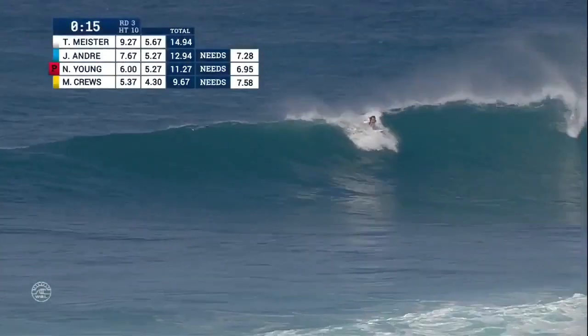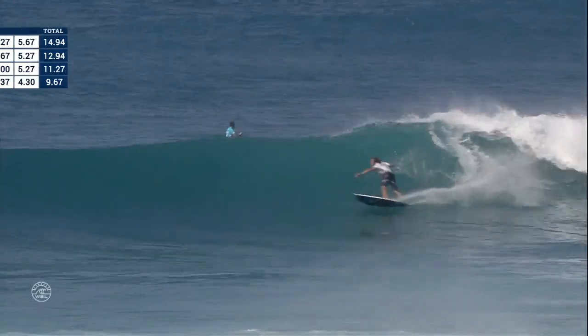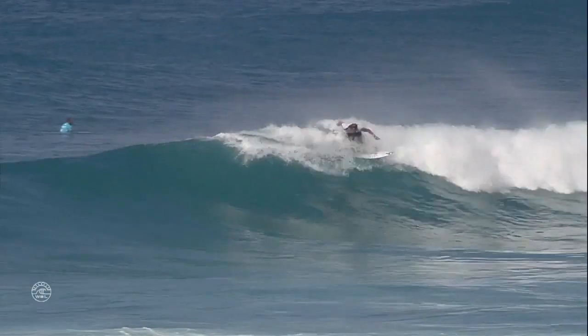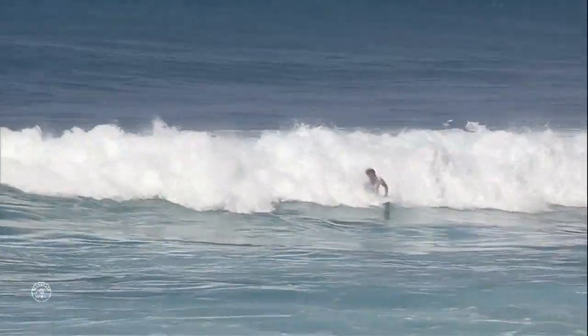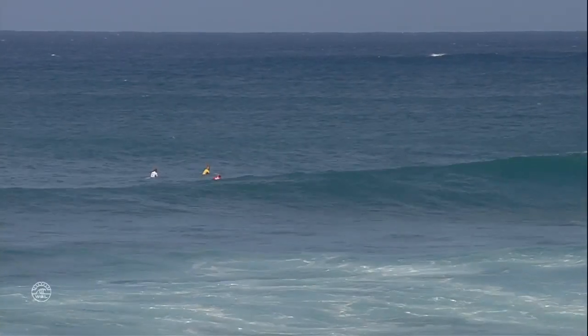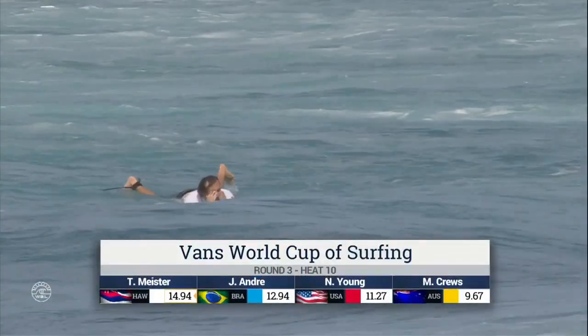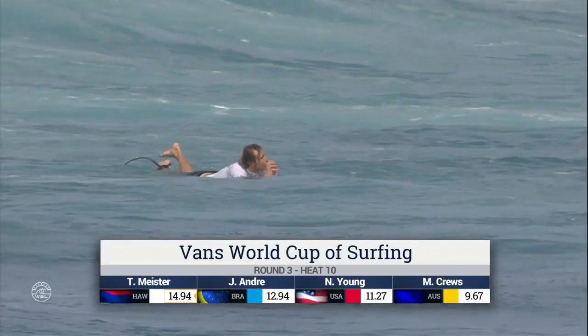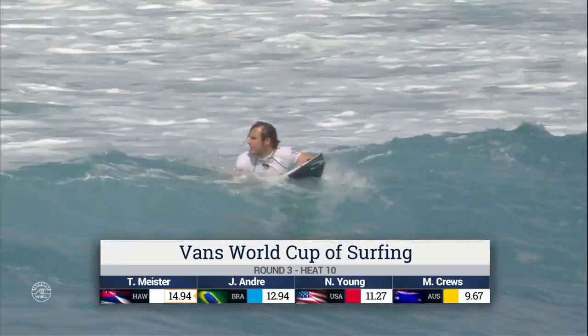He would yell during his turns — like a kung fu artist, he would go 'hi-yah!' — that audio off the lip. Here's our heat leader, Tori Meister. He's just looking for a ride in at this point, goes to the prone position, and calls it a heat. Knowing that he advanced, we're going to see Jadson onto finals day at the Vans World Cup of Surfing. Nat Young and Mitch Cruz out of competition, and local boy Tori Meister taking out a big win.